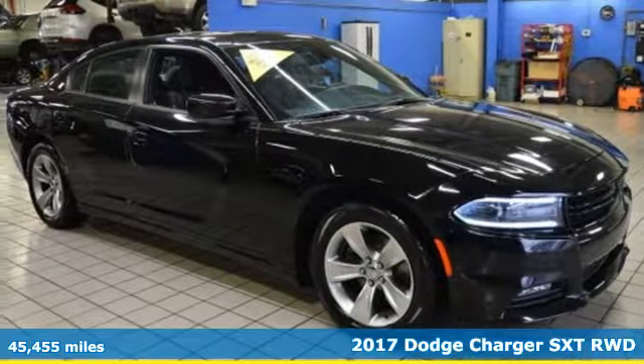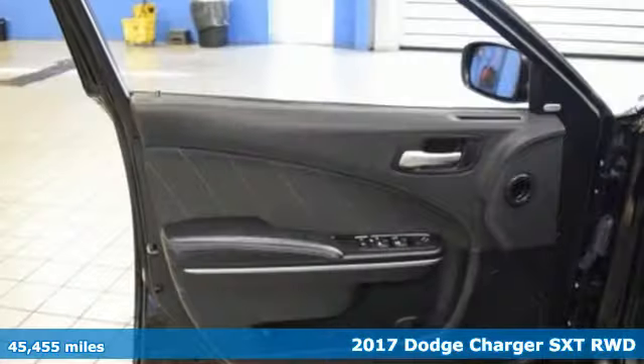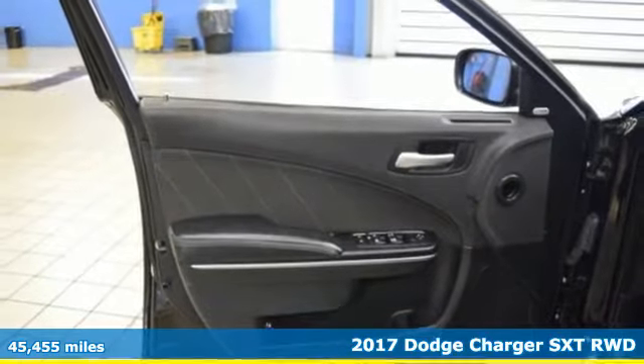Here's a 2017 Dodge Charger. Dodge doesn't do middle of the road — leave average in the dust.